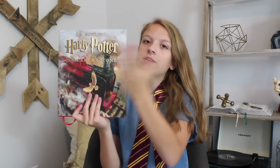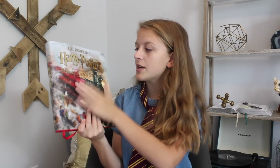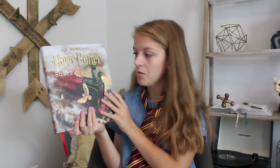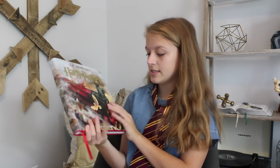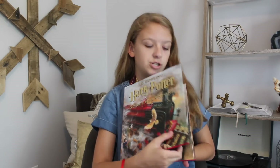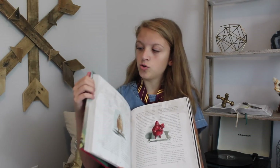The next thing is the pride and joy of my collection — I love this. It was a Christmas present from my sister, the nicest Christmas present ever. It's Harry Potter and the Sorcerer's Stone — the first book — the illustrated edition by Jim Kay. It's gorgeous, it's just so flipping gorgeous.